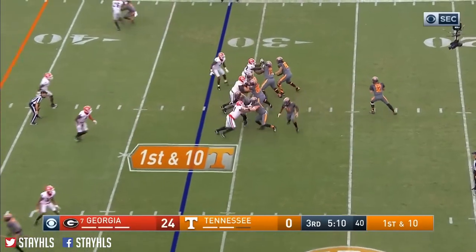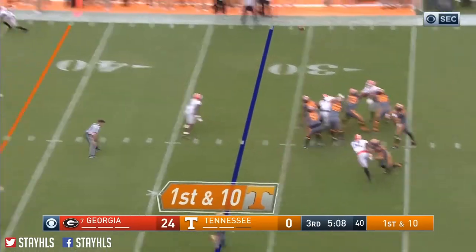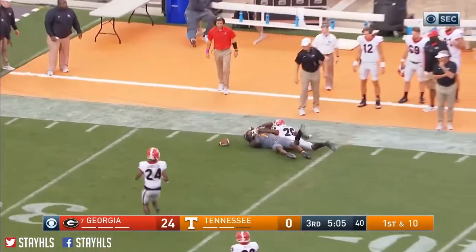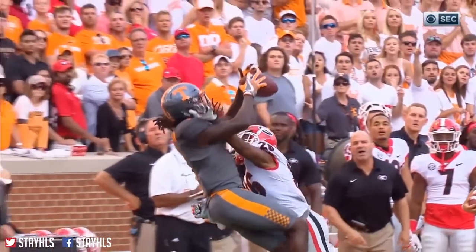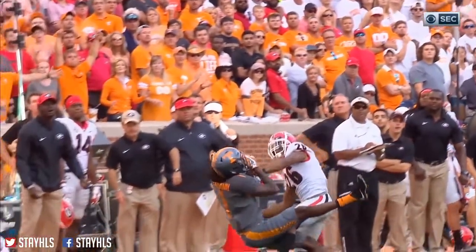First down by penalty. Pumps once, goes long on the other side — that's Calloway, and he drops it. He's underthrown. Have there been about four of those in this game? At least.